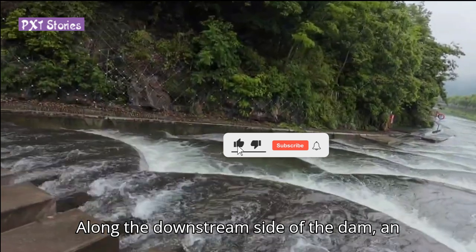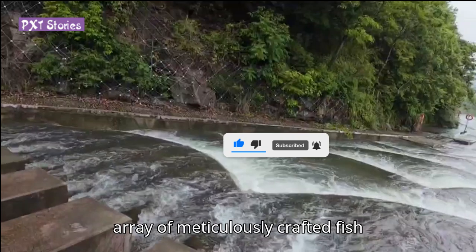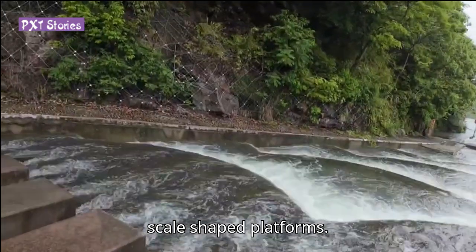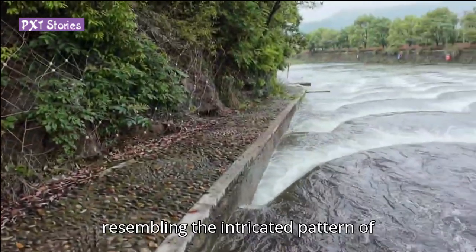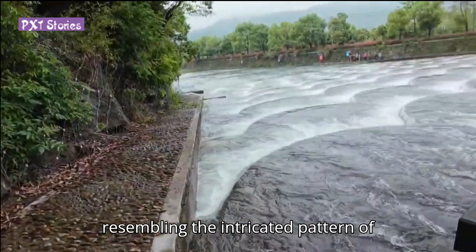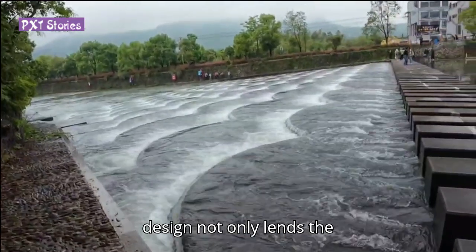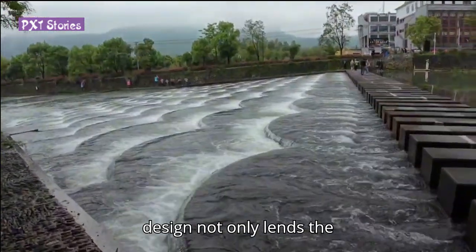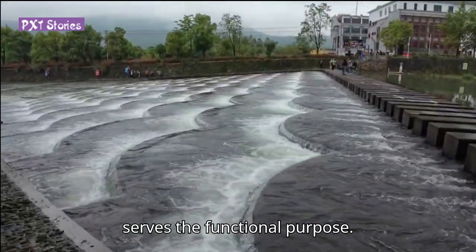Along the downstream side of the dam, an array of meticulously crafted fish scale-shaped platforms are arranged in a gentle slope, resembling the intricate pattern of fish scales. This unique design not only lends the structure its name but also serves a functional purpose.